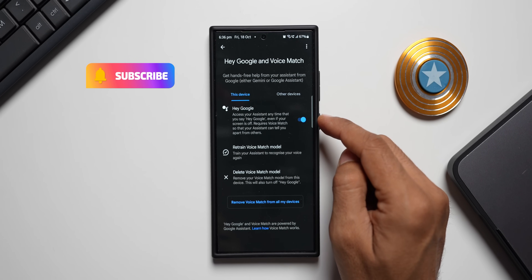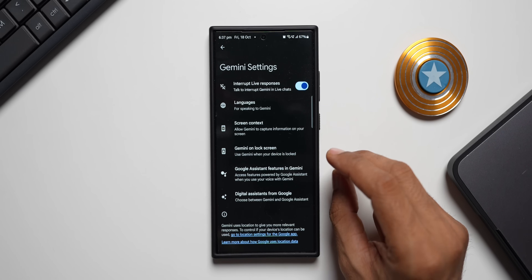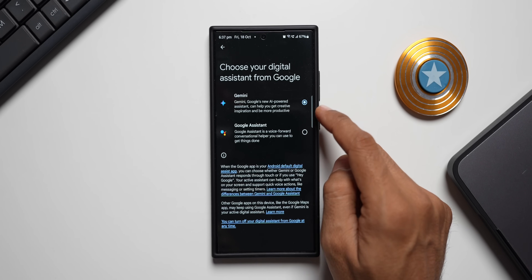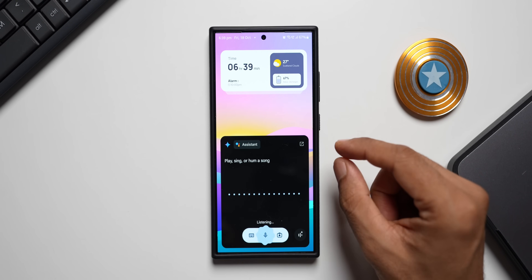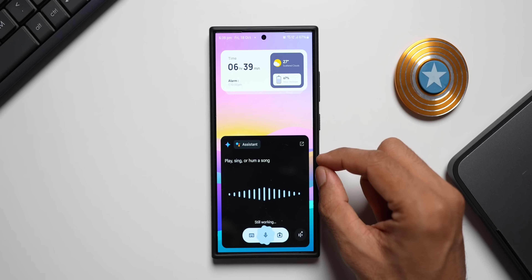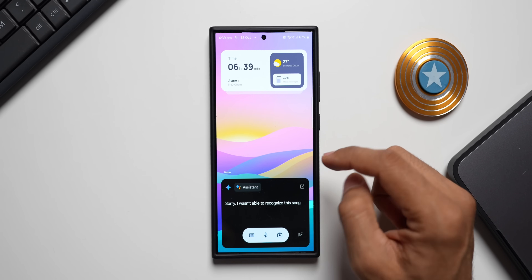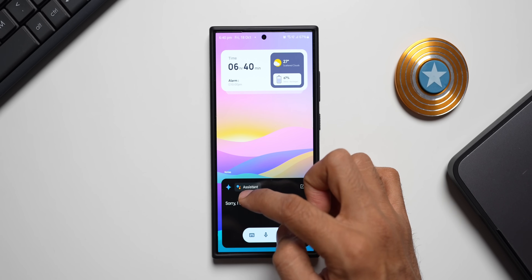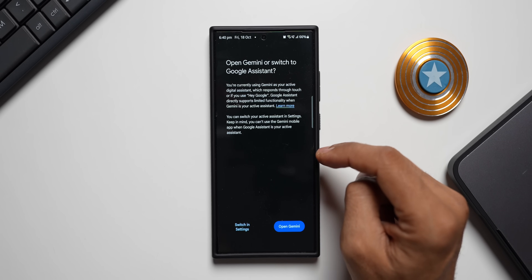A lot of you have been asking how to change the default assistant from Gemini back to Google Assistant. For that, go to Gemini Settings and tap on 'Digital assistance from Google' — this is where you can select either Gemini or Google Assistant. When I say 'Hey Google, search for this song,' you can see the Google Assistant logo appear. Google Assistant is still integrated and working within the Gemini application, and it listens to the song to identify it. Many features are still associated with Google Assistant, which integrates with Gemini to execute certain functions.